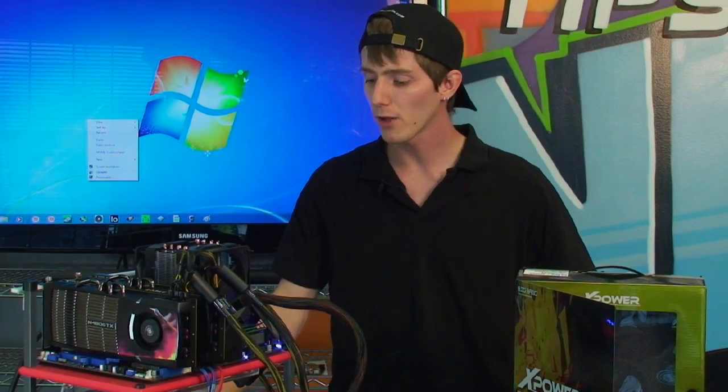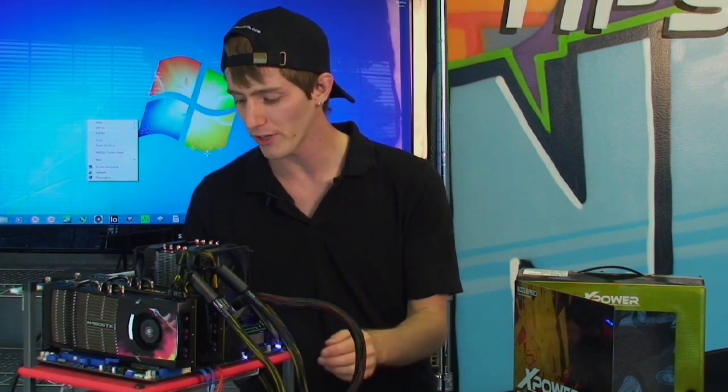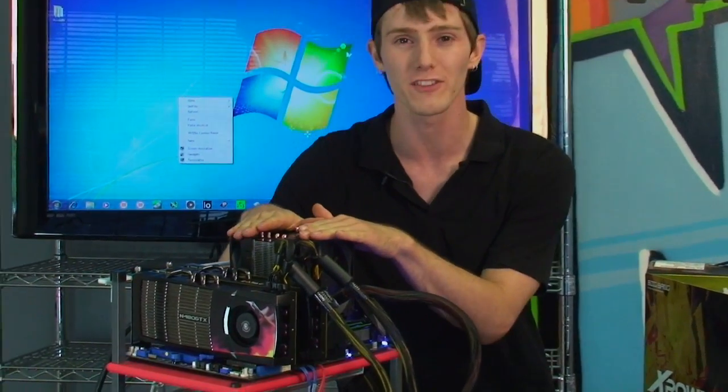Let's look a little bit closer at this system and talk about all the different things. Before we dive into the motherboard — that was my inspiration — let's look at every piece of this system and how it is an example of the trickle-down effect.